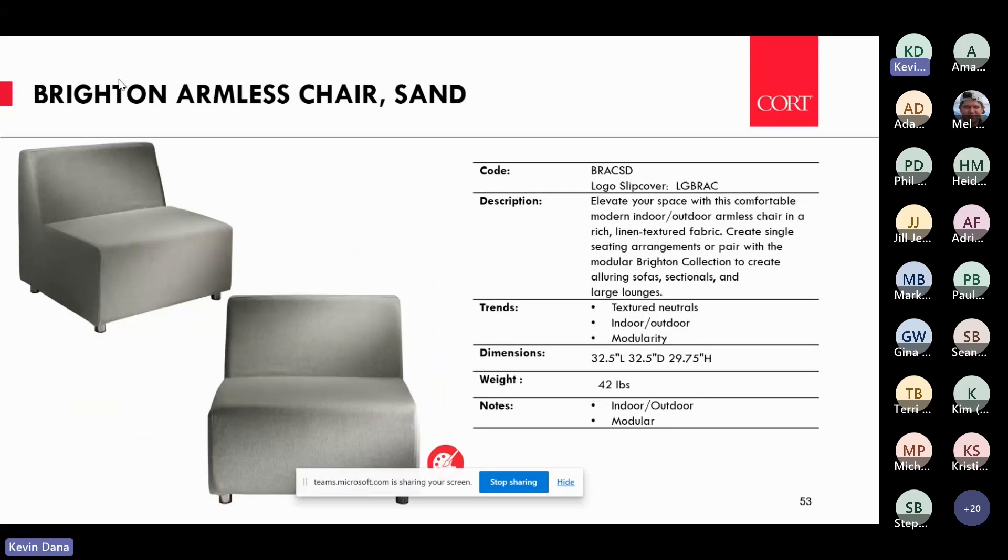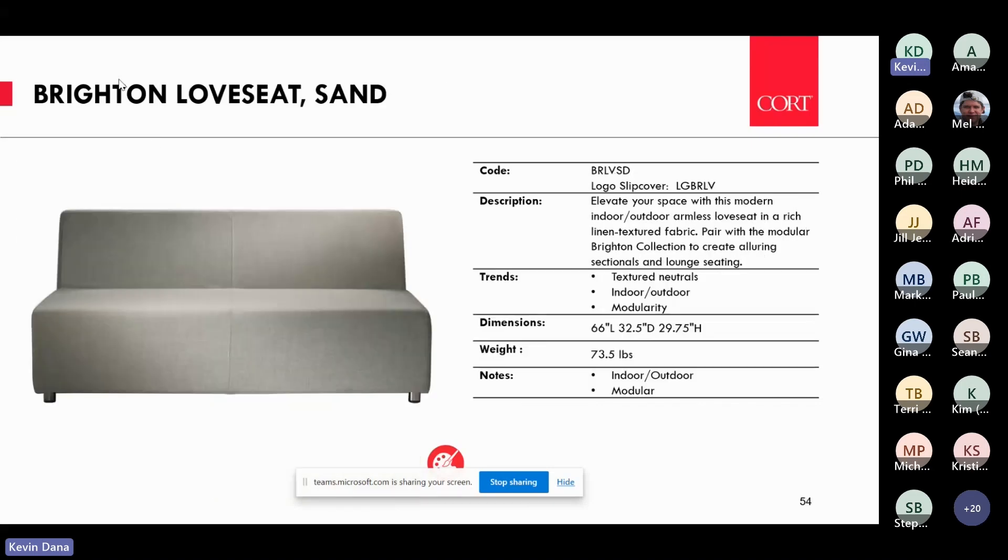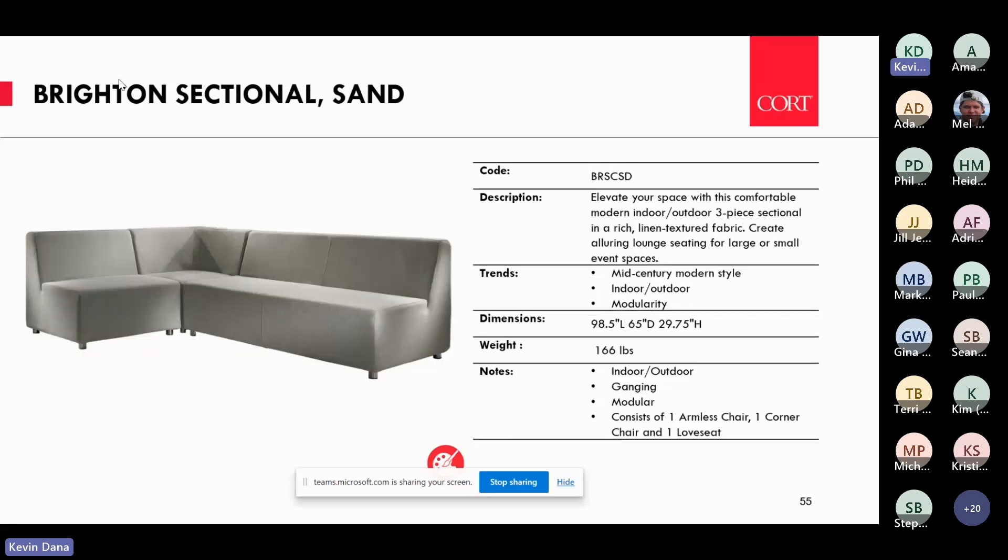Brighton — I've mentioned it several times. We introduced it last year in white; this year we've introduced Brighton in a sand slip cover. It fits super tight and plays into the trend of neutral fabrics — we're calling this sand. It's a really nice soft fabric that is also suitable outdoors. You can rent Brighton in white, in this indoor-outdoor sand fabric, or it can be personalized very easily to create a customizable look.